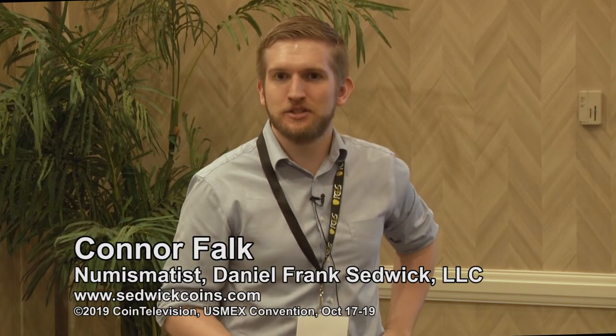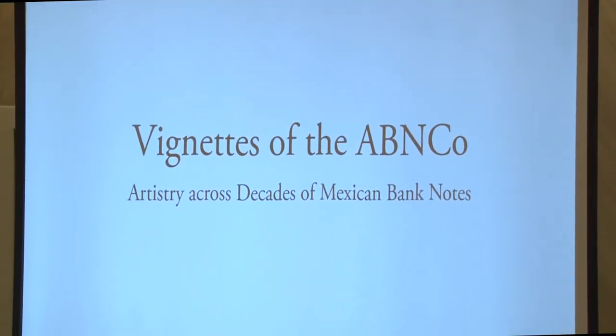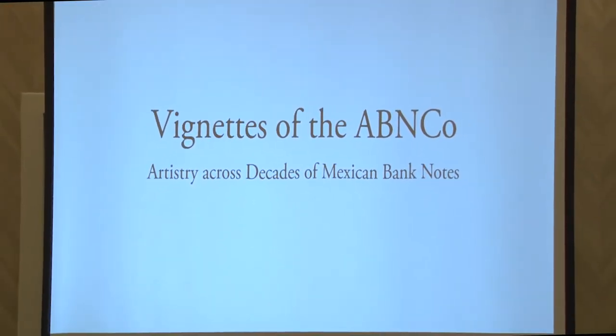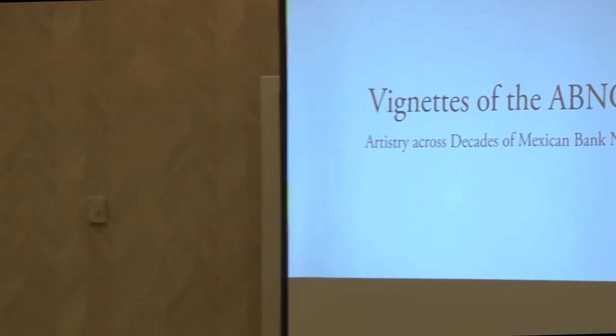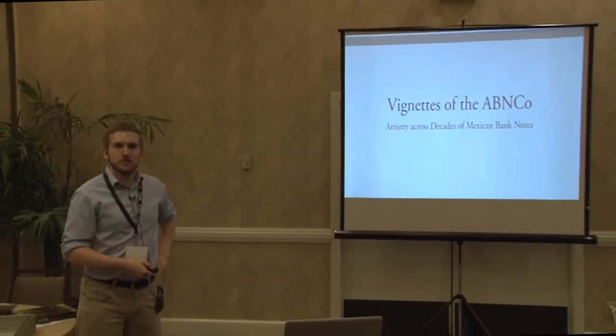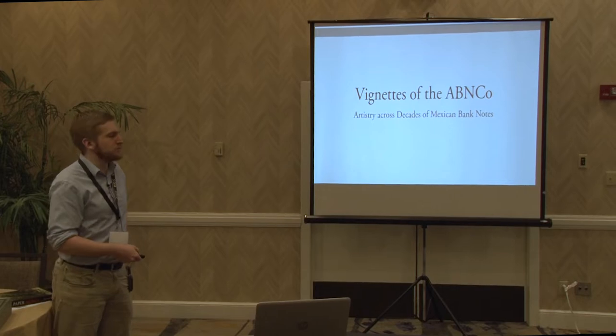Hello, my name is Connor Falk. I work with Daniel Frank Sedwick LLC, and I am a collector of Mexican banknotes. One area of collecting that I particularly enjoy is those of the American Banknote Company. The American Banknote Company produced many different notes for Mexico throughout the 1800s into the 1900s. This talk is entitled 'Vignettes of American Banknote Company: Artistry Across Decades of Mexican Bank Notes.'